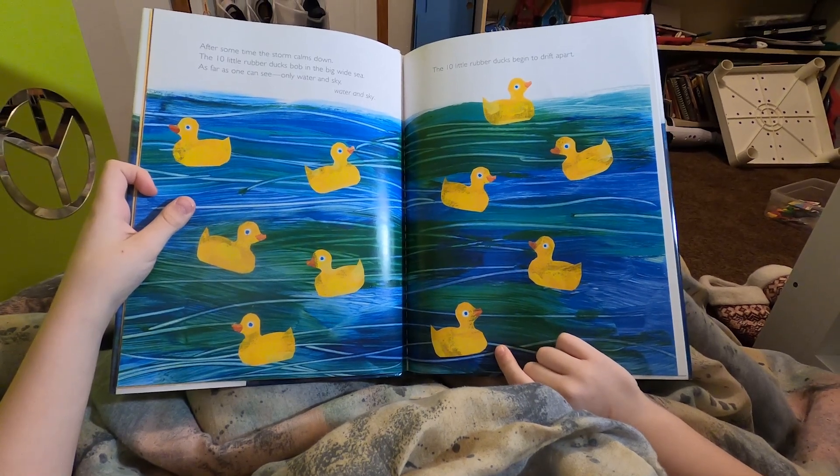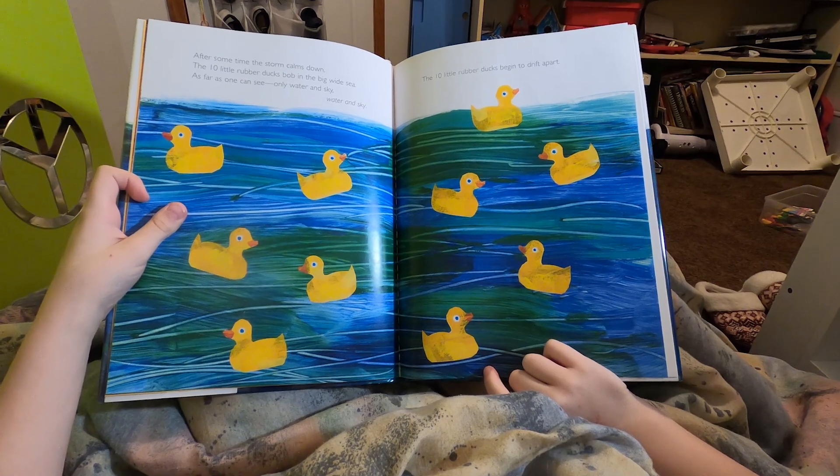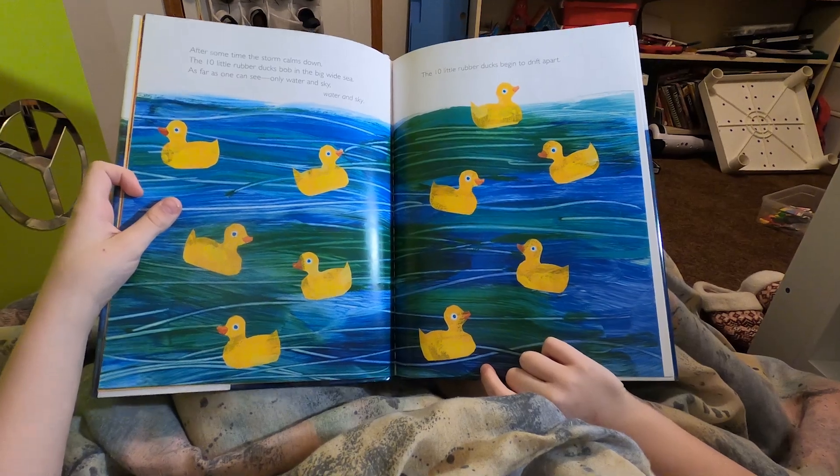After some time, the storm calms down. The ten little rubber ducks bob in the big wide sea. As far as one can see, only water and sky. The ten little rubber ducks begin to drift apart.